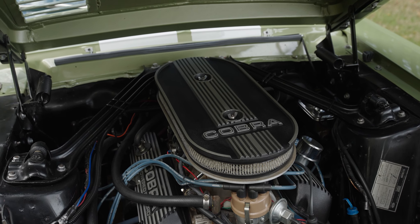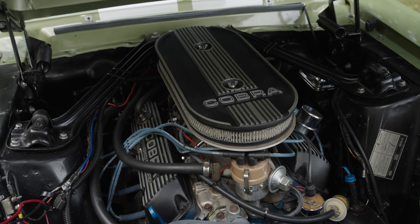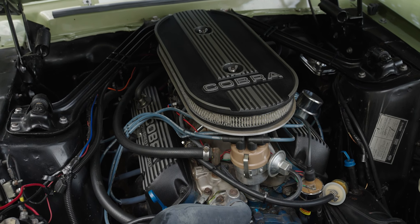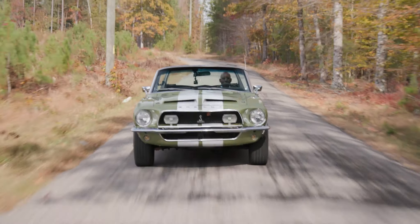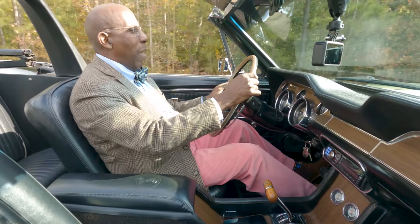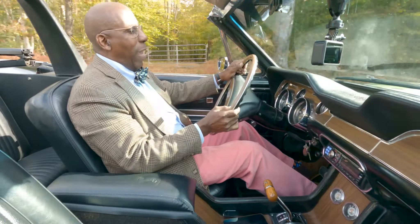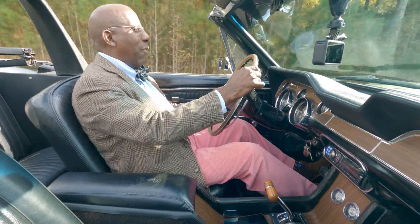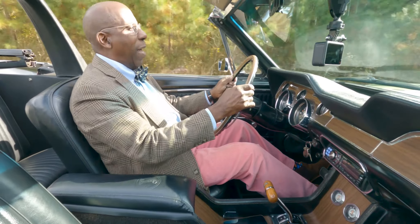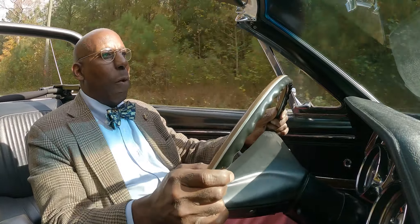For '68, the 289 was gone and in its place the new 302. And the 302 actually seemed to be a slightly backward step — it had less horsepower than the 289. But it delivered power in a very different way. A specially designed head gave much better lower-end response, which is something that people who drive the cars on the street really want.